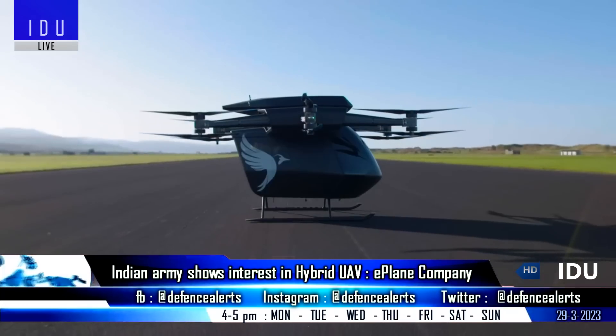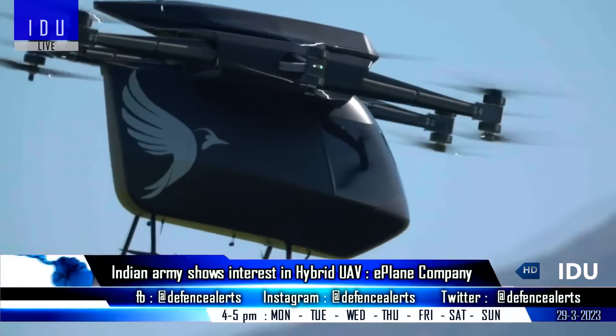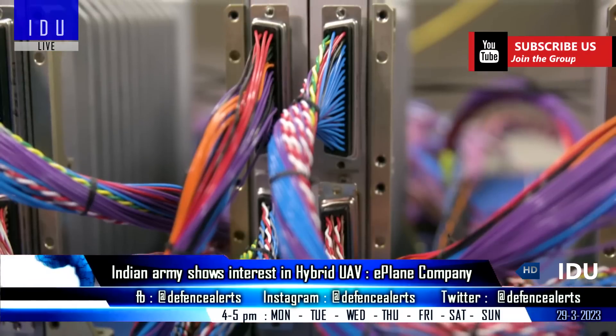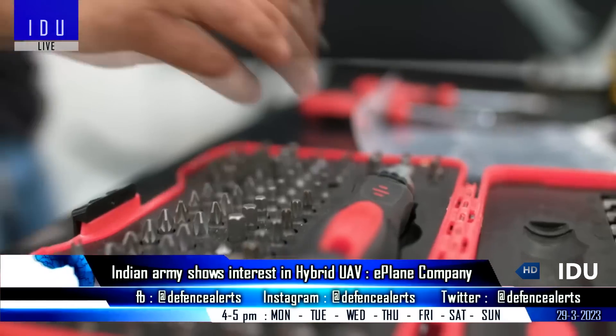Chennai-based Fermi Plane Company will be soon demonstrating a hybrid unmanned aerial vehicle to the Indian Army, that has an operational range of 200 km and a speed of 160 km per hour. It has 8 sets of propellers to facilitate vertical landing, while 4 sets of forward propellers will enable it to cruise through the air.